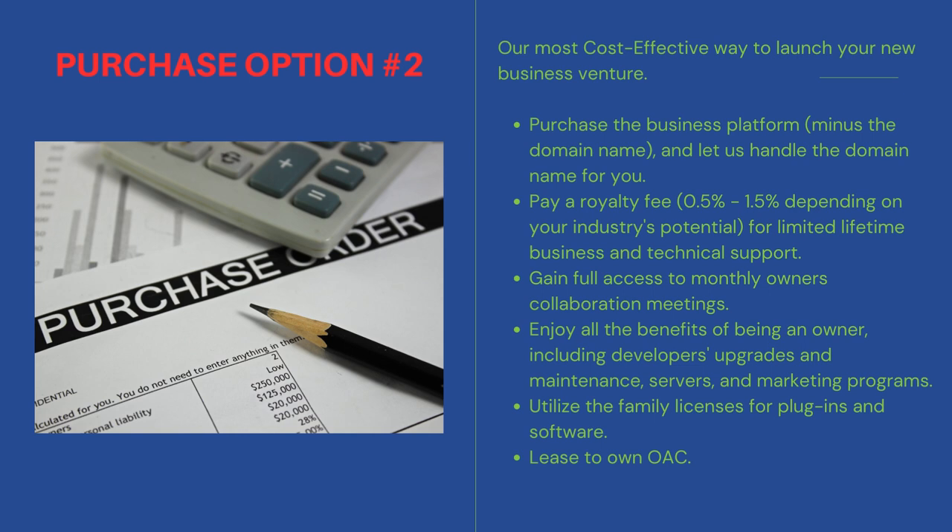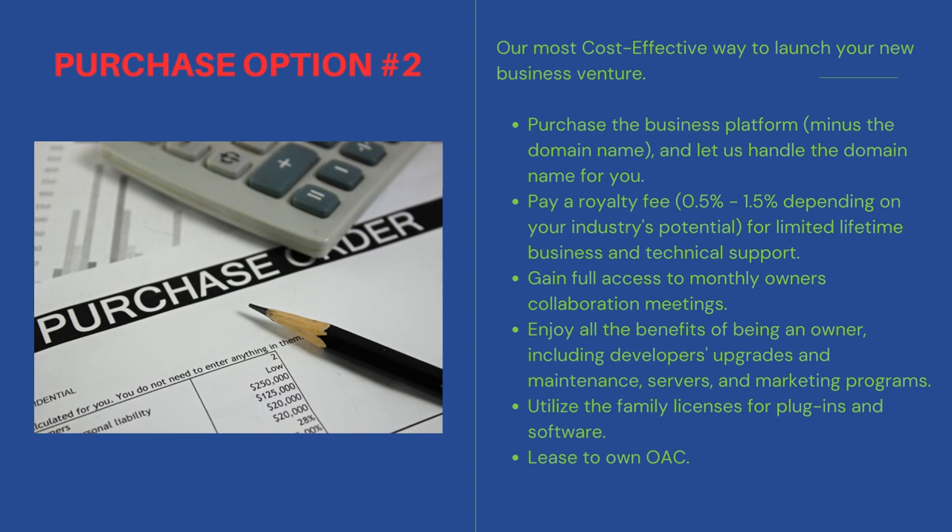Enjoy all the benefits of being an owner, including developers' upgrades and maintenance, servers, and marketing programs. Utilize the family licenses for plugins and software. Lease to own is also available on approved credit.